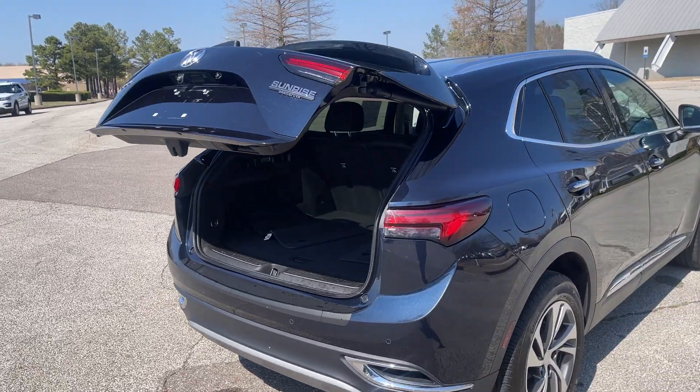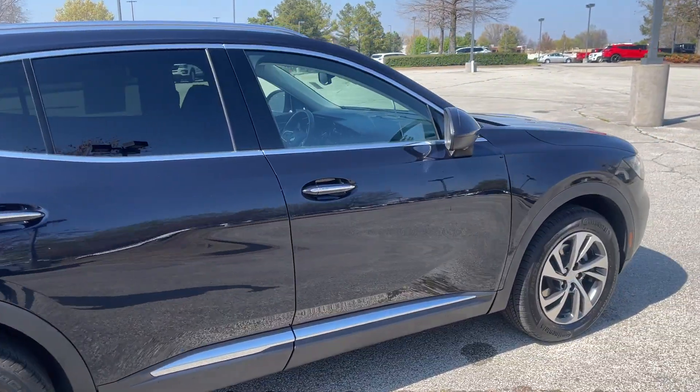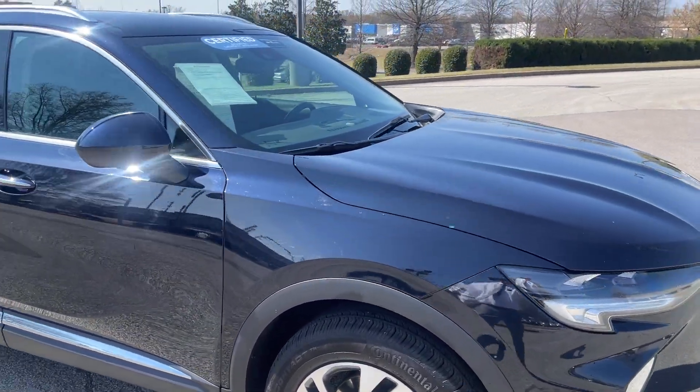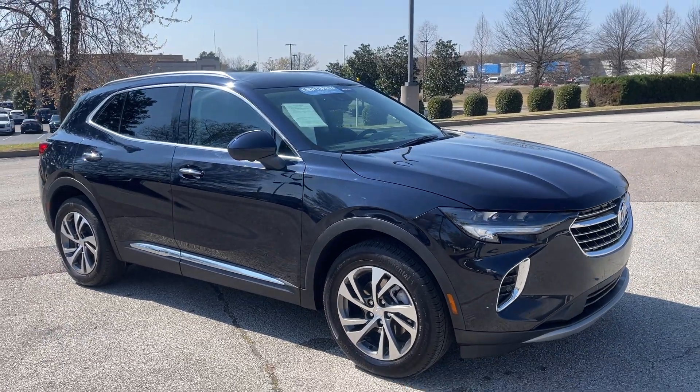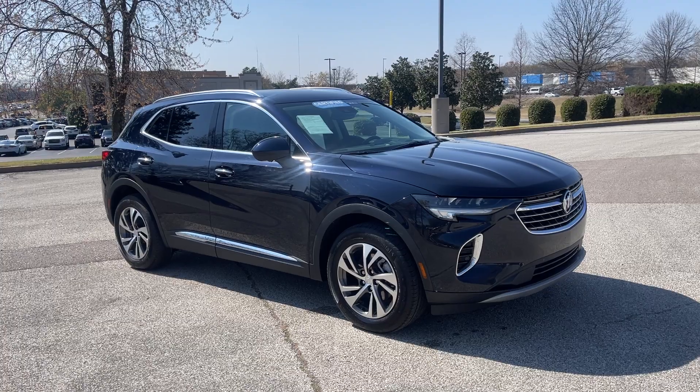Grab your goodies, push the button, close the gate, and you're all set and raring to go. Hey folks, this here is GM certified. So what that means is you're going to get 12 months, 12,000 miles of bumper-to-bumper coverage, and up to 100,000 miles of powertrain engine transmission drive axle.